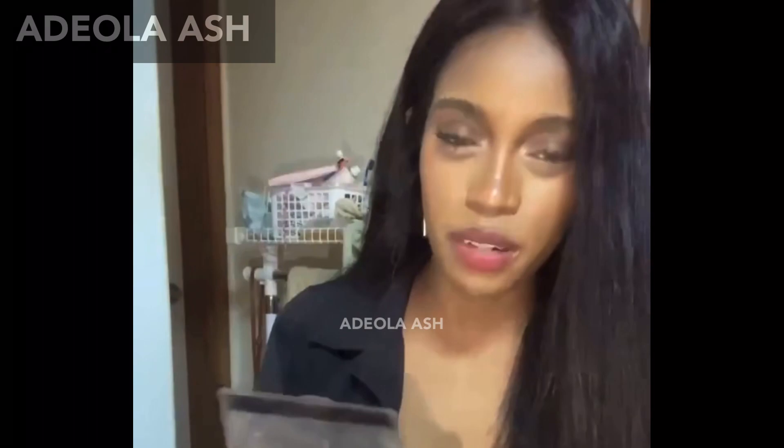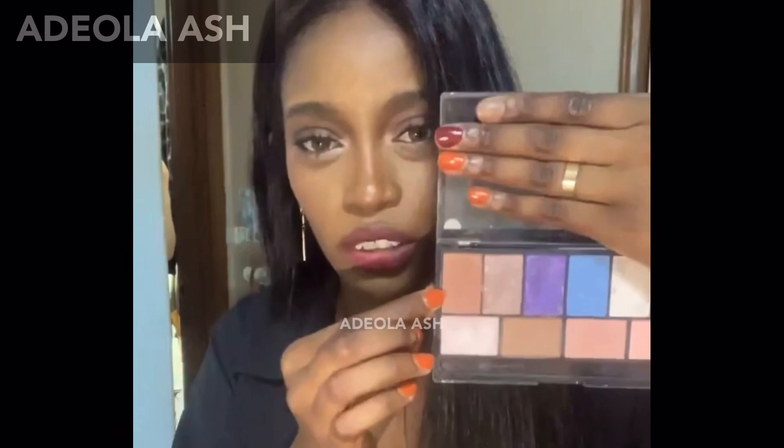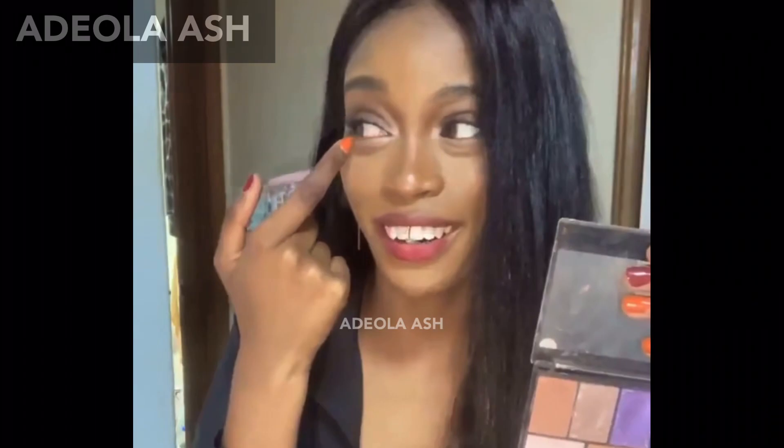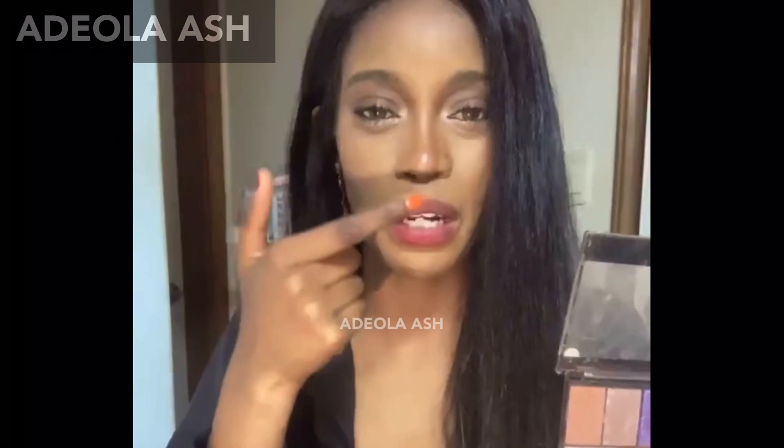This is a very old palette — I'm not gonna show the front of it, but I just used very basic colors today. I used this, whatever color this is, like a brown in my crease. I used this lighter brown on my lids. I used this highlighter in my inner corners and lower eyelid, and on my nose tip and brow bones.